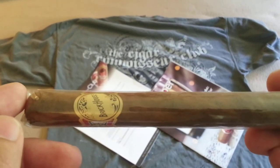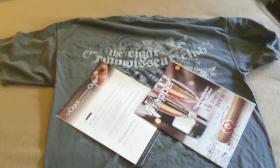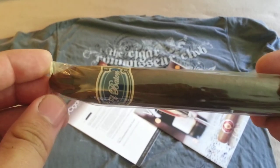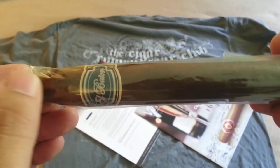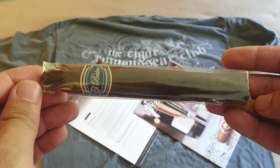The next cigar in the pack is the El Bato. This is again a Nicaraguan puro and it uses a Nicaraguan Corojo wrapper. It was actually rated 91 in Cigar Aficionado, so I'm really looking forward to trying this one. It's a nice, hefty cigar.